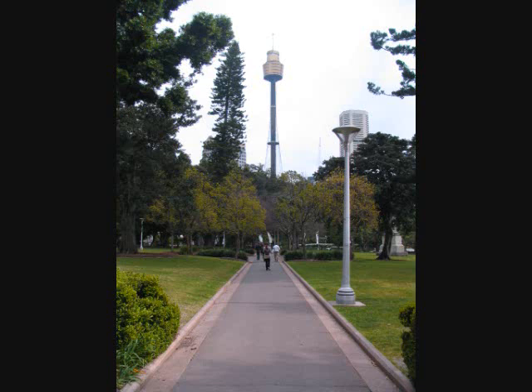Hyde Park, Sydney, Australia. We flew from Cleveland to LA to Sydney for 31 hours airport and flying time, arrived a day before our tour and walked around Hyde Park across from our hotel.